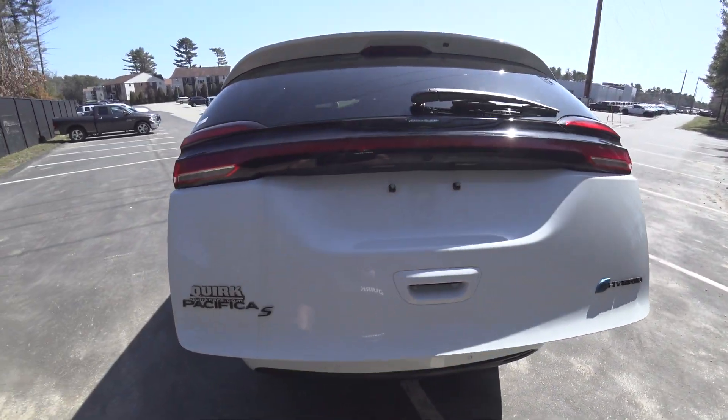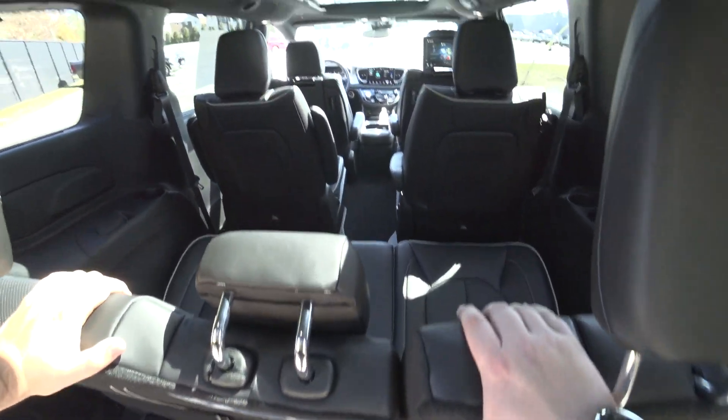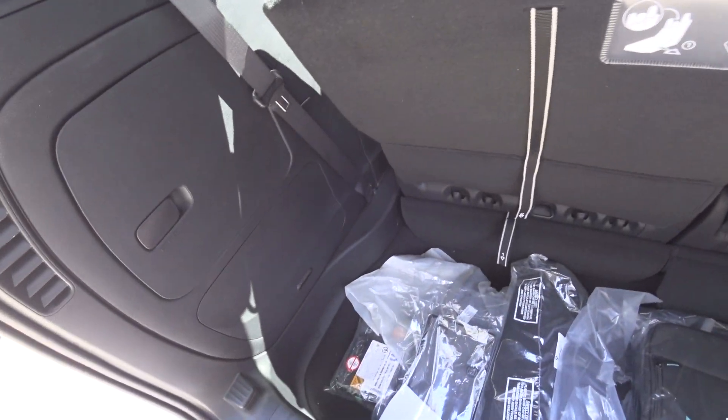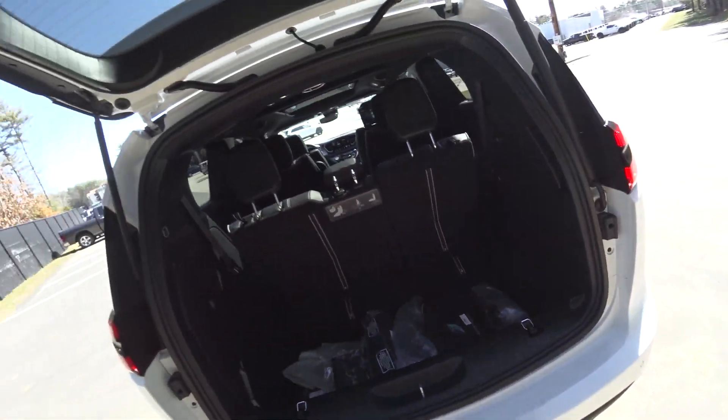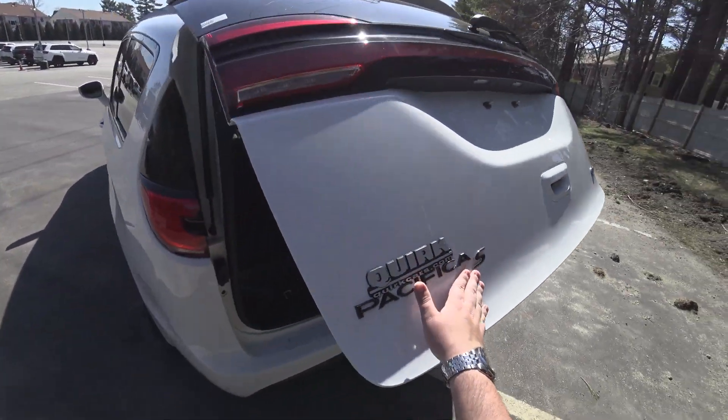Even though the battery is located out back, it doesn't sacrifice room at all because it's under these seats. So you still have a really, really nice and deep storage area. Pacifica S.